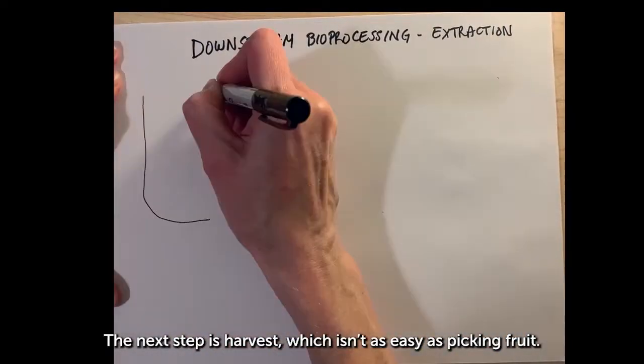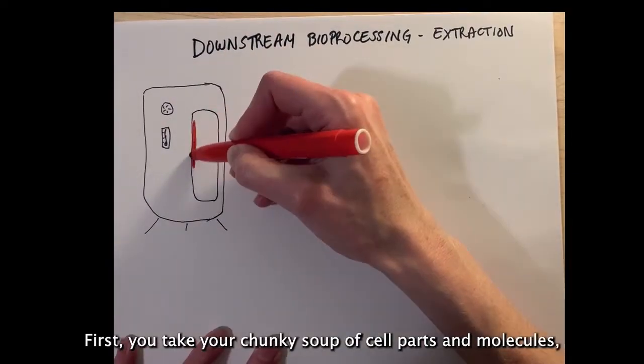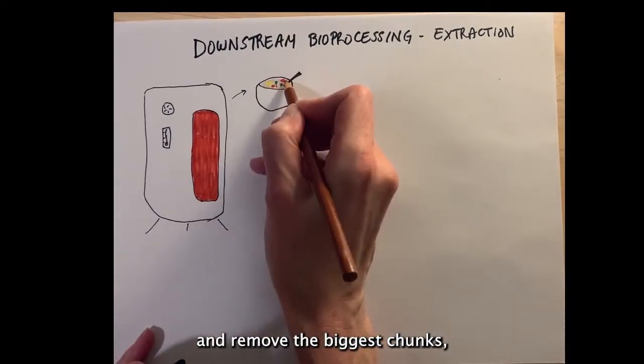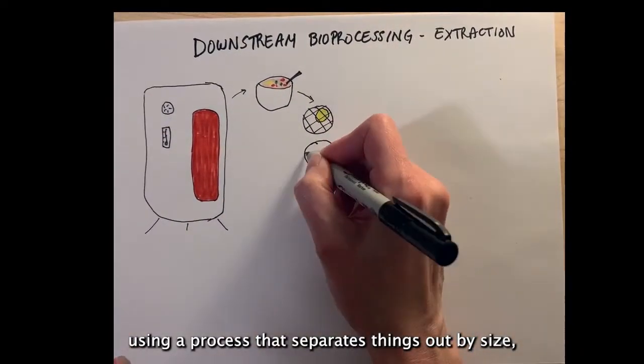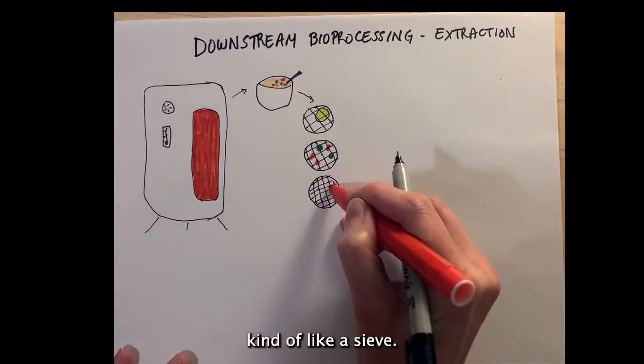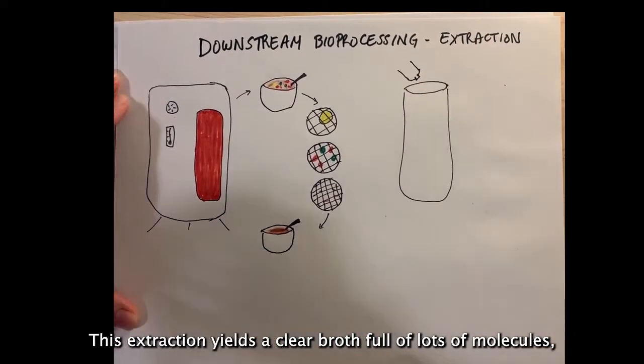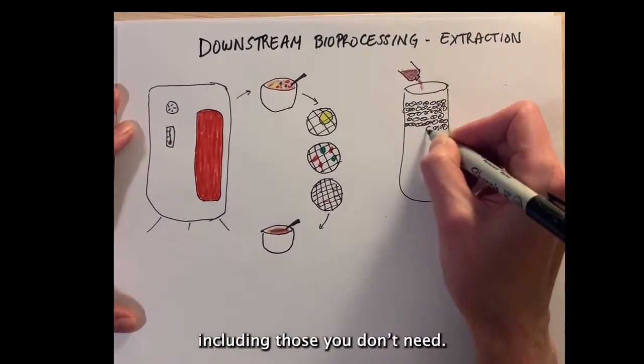The next step is harvest, which isn't as easy as picking fruit. First, you take your chunky soup of cell parts and molecules and remove the biggest chunks using a process that separates things out by size, kind of like a sieve. This extraction yields a clear broth full of lots of molecules, including those you don't need.